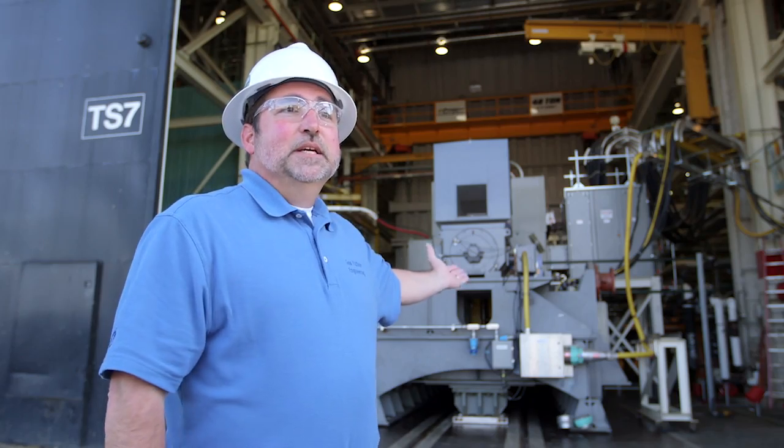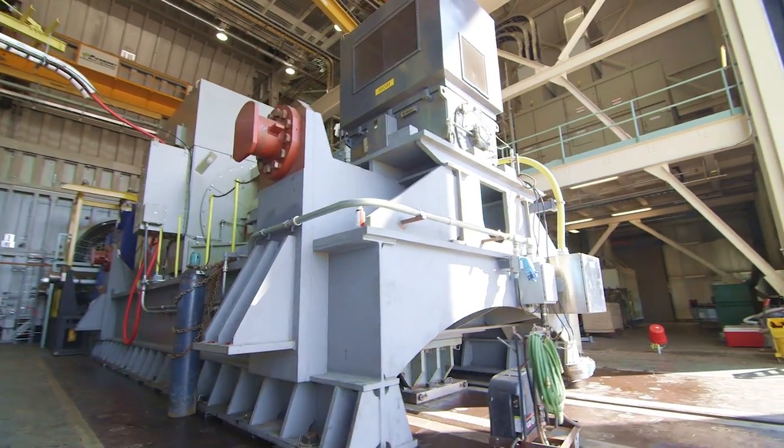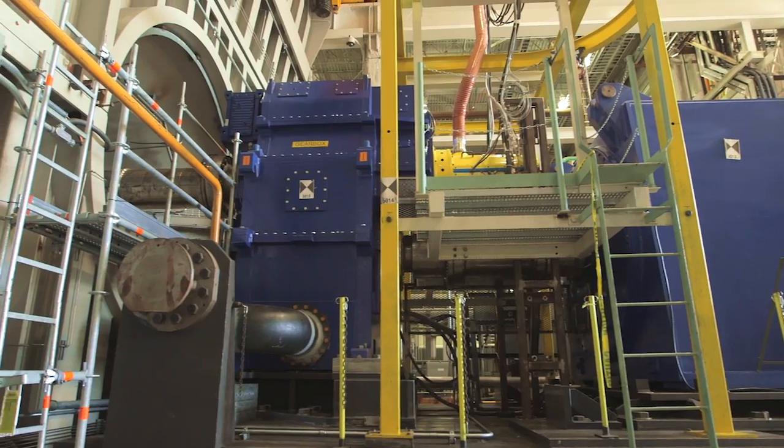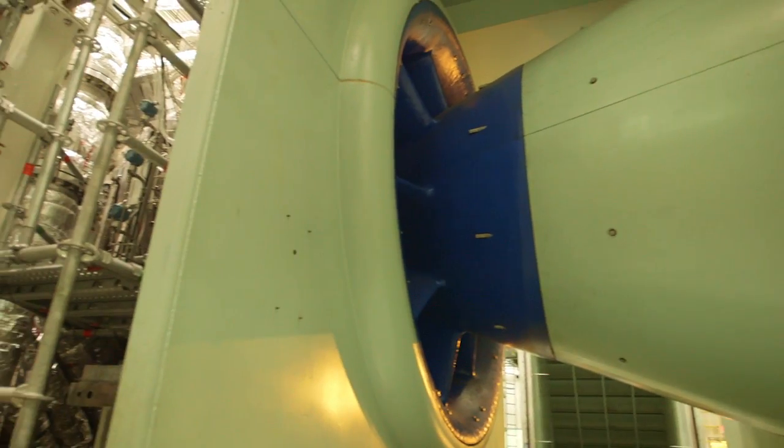Behind me is the drivetrain for the gas turbine. It's comprised of two drive motors, a torque converter, a gearbox, our compressor validation rig, and the gas turbine itself.